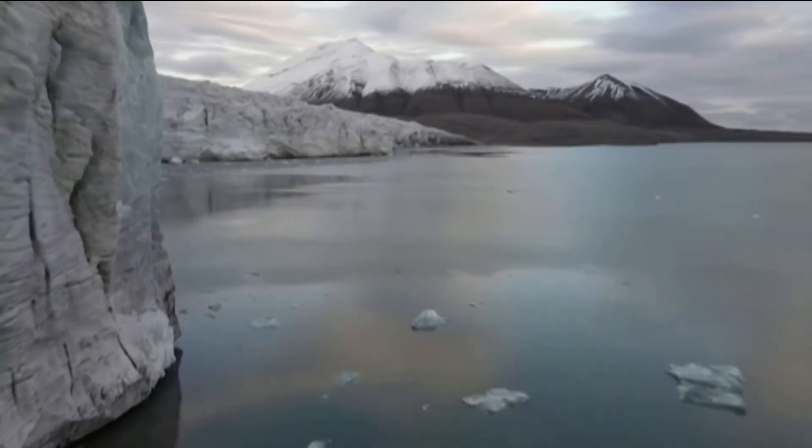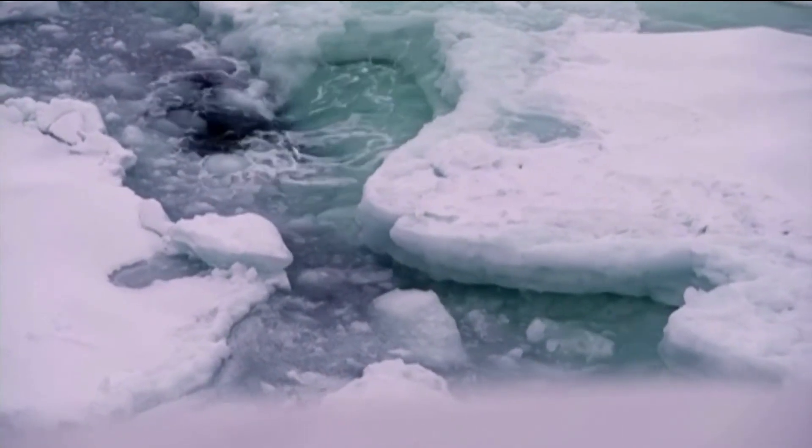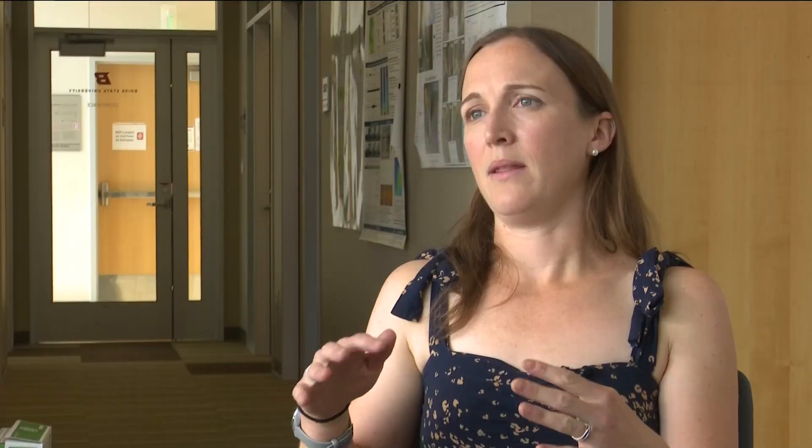The Earth's glaciers hold massive amounts of frozen water and as they melt at unprecedented rates, they're creating unexpected consequences for our oceans. The ice sheets have these huge amounts of liquid water locked into them — frozen right now, but if it melts it goes out into the oceans and that causes sea level to rise.